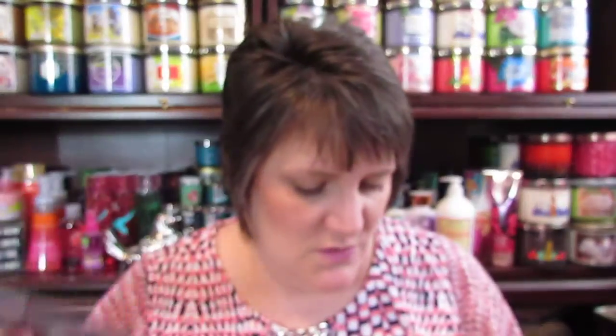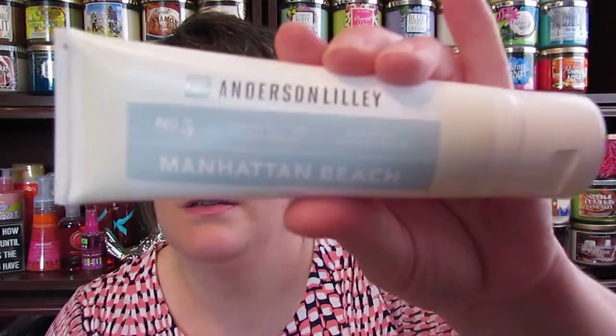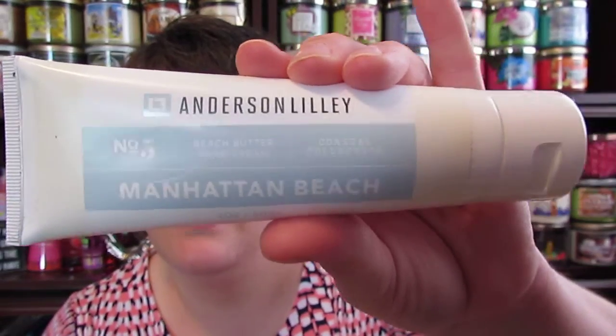On the back it shows what's in the box. The first thing I see in here is Anderson Lily No. 5 Beach Butter Hand Cream, Coastal Collection, Manhattan Beach. It's free of parabens, PEGs, artificial colors, petrolatum, and mineral oil. No animal testing. Contains natural botanical ingredients.